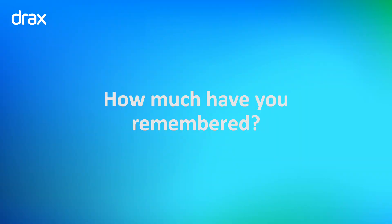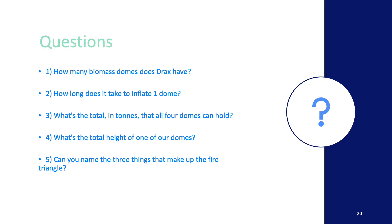How much have you remembered? Here are five questions. Question one: how many biomass domes does Drax have? Question two: how long does it take to inflate one dome? Question three: what's the total in tonnes that all four domes can hold? Question four: what's the total height of one of our domes? And question five: can you name the three things that make up the fire triangle?